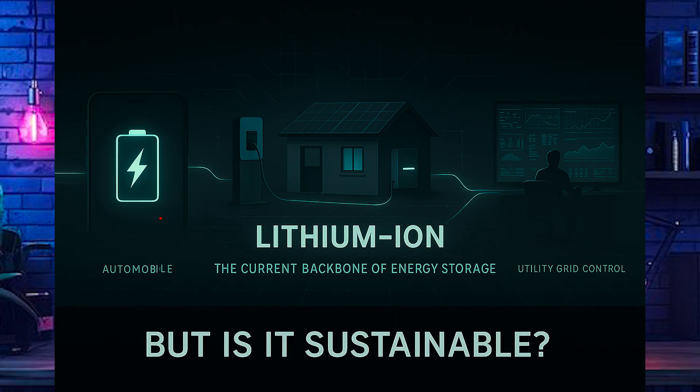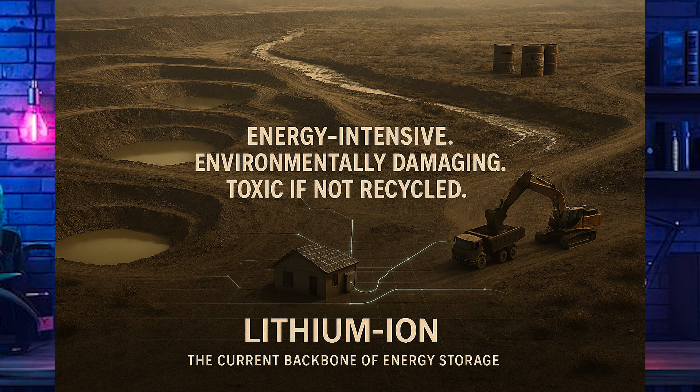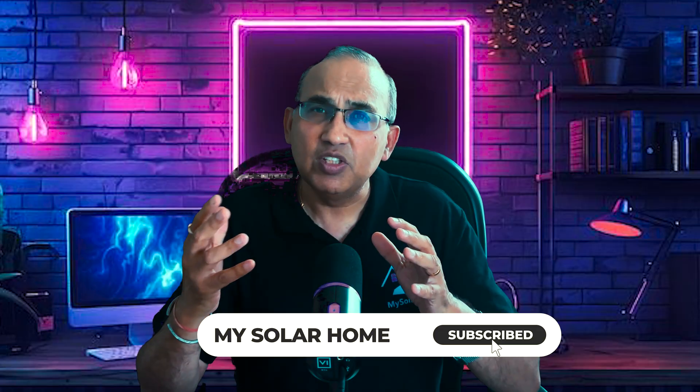They've become the backbone of modern energy storage — whether it's EVs, home solar systems, or stabilizing the power grid. But there's always a catch. Lithium isn't infinite. Mining it takes a huge toll: it's energy intensive, can destroy habitats, drain local water supplies, and create pollution. When these batteries aren't recycled properly, they turn into toxic waste, really harmful for the environment. As demand for lithium skyrockets, the pressure is on to find better, cleaner alternatives.